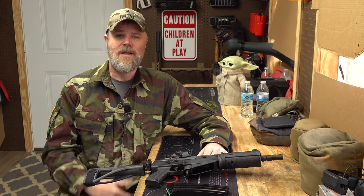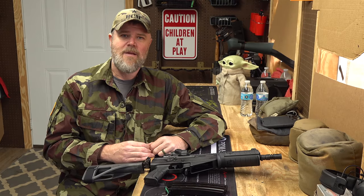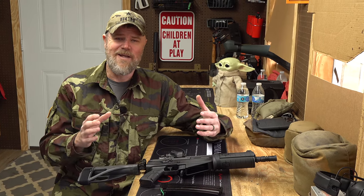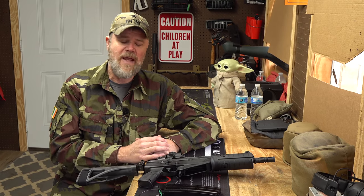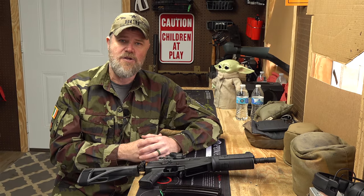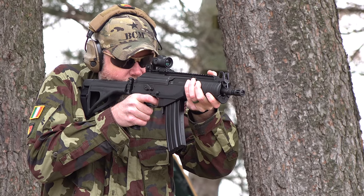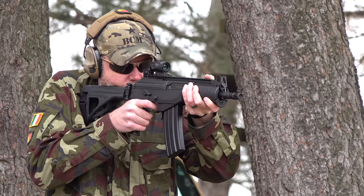The Galil ACE has been coming in from Israel for a number of years both as a pistol and rifle. Toward the end of the Gen 1 life cycle — now that there's a Gen 2 — IWI started importing a bunch of oddball guns in various calibers. One was a 5.45x39, which continues into Gen 2, but they also did a limited run of Gen 1 guns in 5.56. This one has an eight-inch barrel in Gen 1 configuration with a side-folding brace.